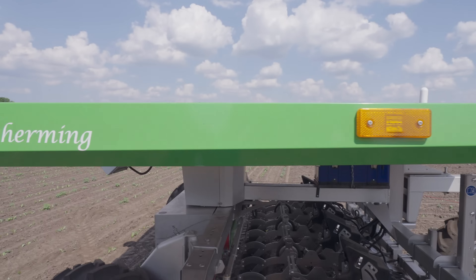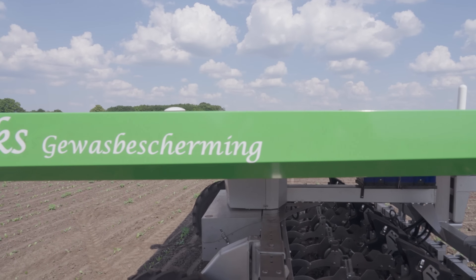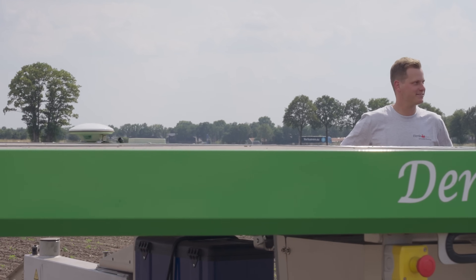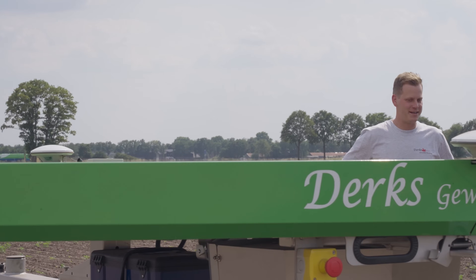We've been growing sugar beets and chicory for a long time — my father started and I took it over. We grow it for a company here in Holland. Sugar beets are very good for soil conditions, so we include them in our rotation plan.